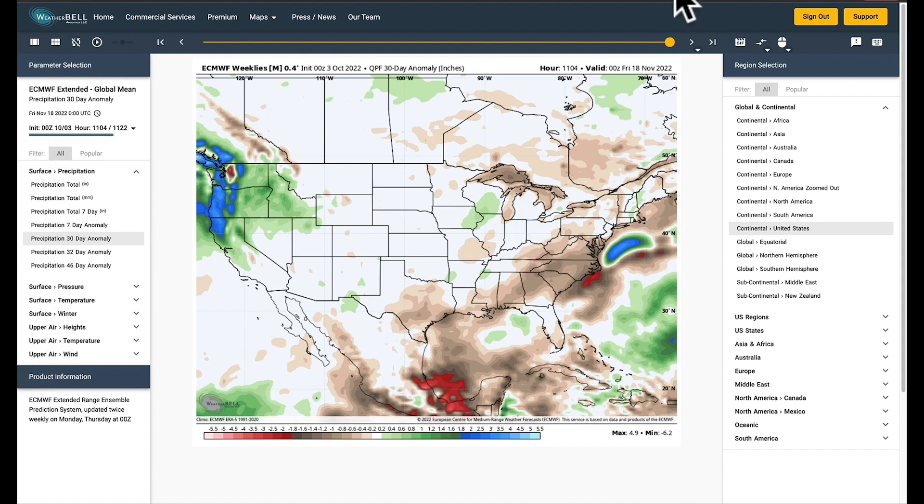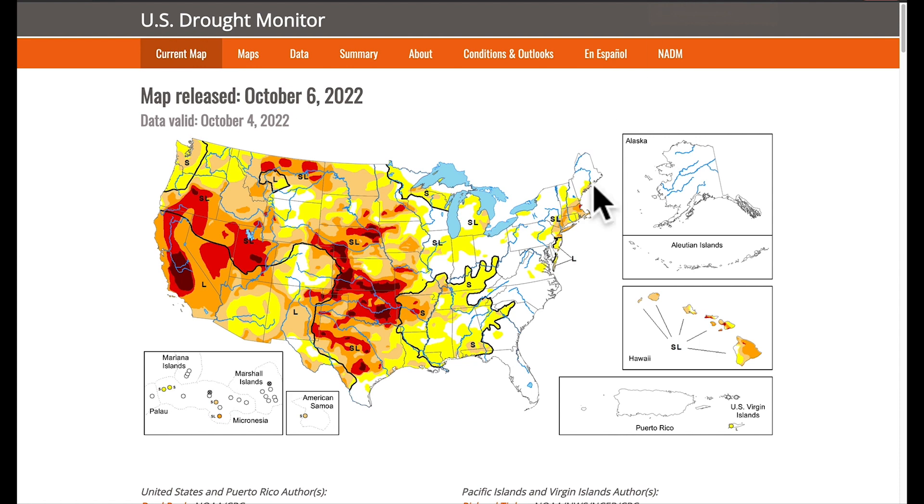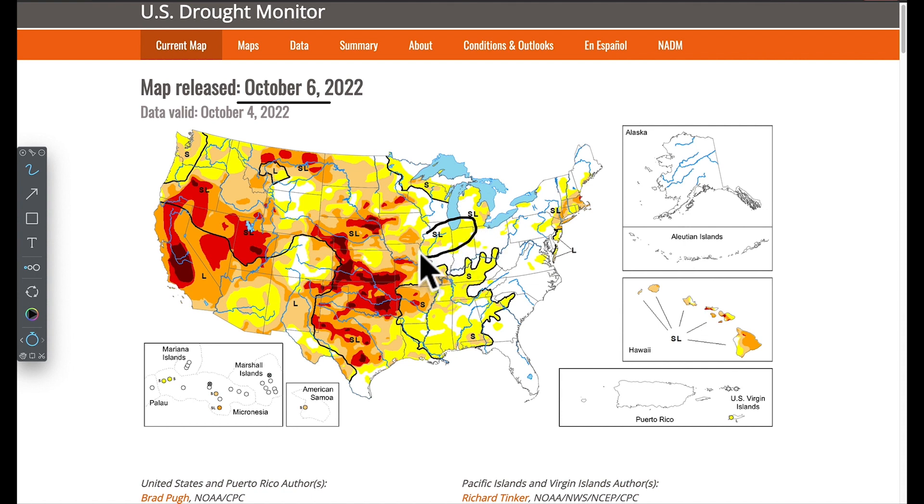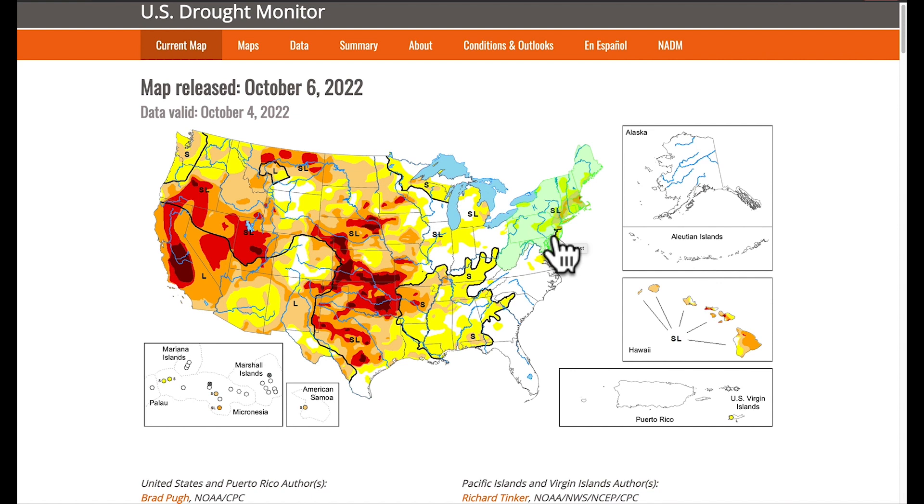The second thing we're going to ask about La Niña is what our current drought monitor looks like. This was just updated today on the 6th. You can still see extensive drought throughout the midsection of the country, and we do have a big portion of Illinois and Indiana that still have drought as well. When we talk about the positioning of La Niña and its strength, it is really a discussion about rainfall delivery across North America — that's what we're concerned about.